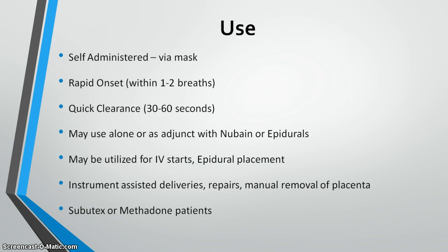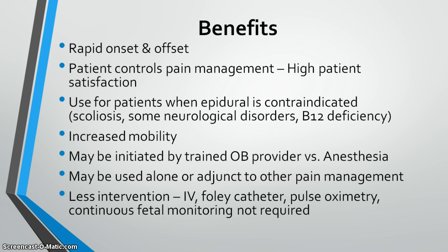It is a self-administered medication — the woman holds the mask to her face, which resembles an anesthesia mask or mouthpiece. It has rapid onset and quick clearance from maternal circulation. It can be used in addition to an epidural, Nubain, or other labor medications, and also for IV starts, instrument-assisted deliveries, perineal repairs, placenta removal, and other uncomfortable procedures during labor and delivery.